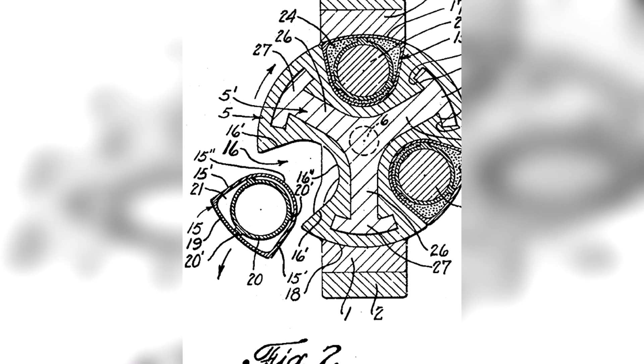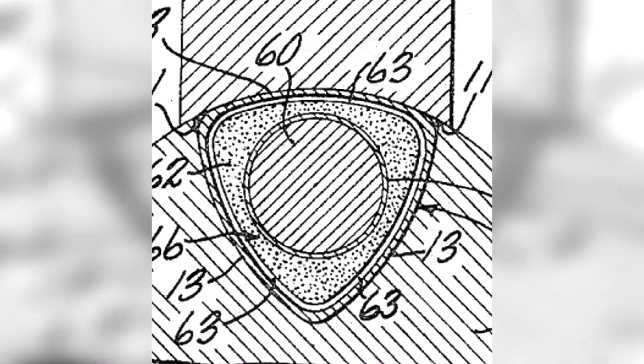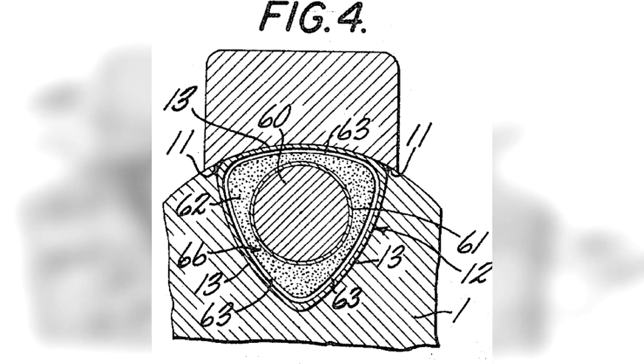Initially, the trounds would have a more cylindrical profile, with one side being nearly flat. Later developments of the tround during actual production would be more symmetrical and triangular.